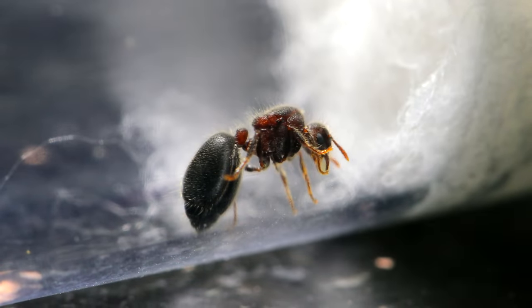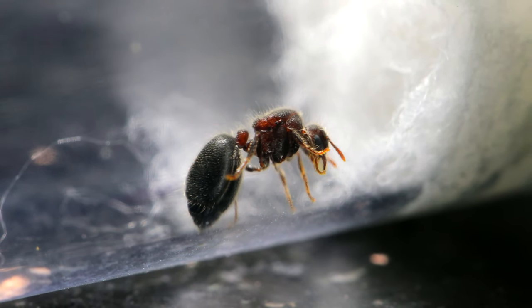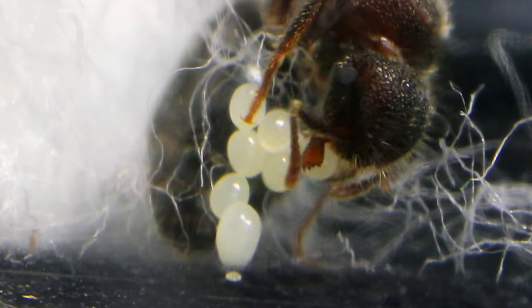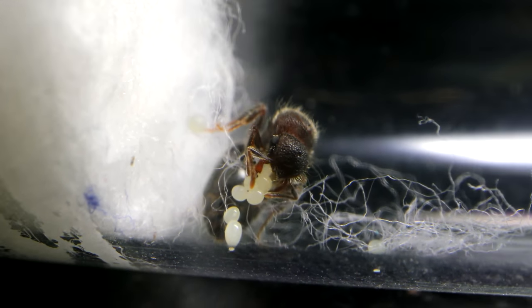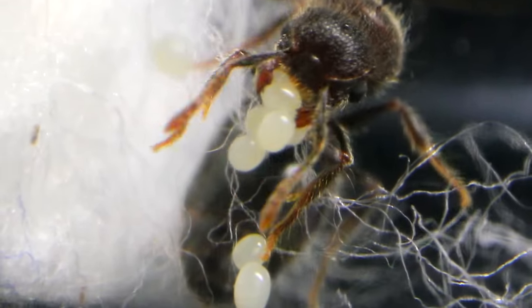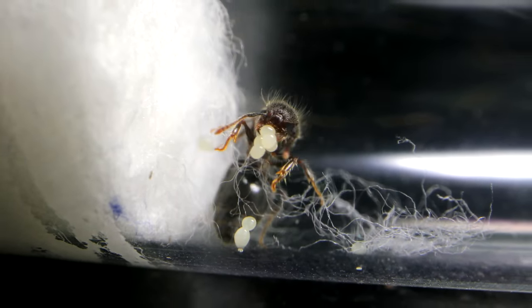Now some more great news! This is what I saw in our Moranoplus queen's test tube just this morning! Looks like she's got a small batch of eggs going on now, guys! I have a hunch that she's been fertilized. I'll put her away in the dark to raise her potential colony in peace, and be sure to keep you all updated on her progress over time!